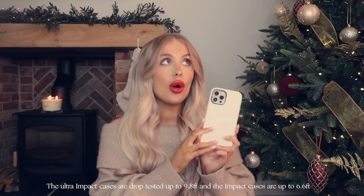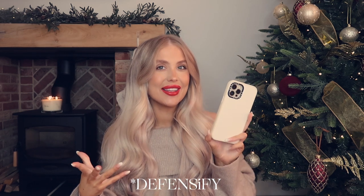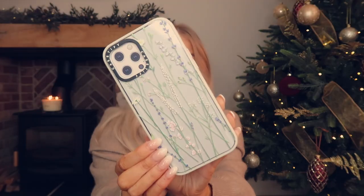My favourite cases from Casetify are the impact cases - these will protect your phone, which is really important to me. With the new iPhone 13 cases you can actually drop them from 9.8 feet, which is crazy. The new impact and ultra impact cases are made from 65% recycled and plant-based materials, which is amazing. They're 100% non-toxic and non-hazardous, and they have a feature called Densify - a coating that kills 99% of bacteria.